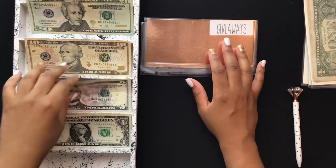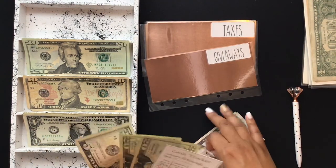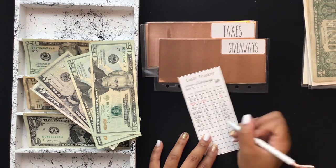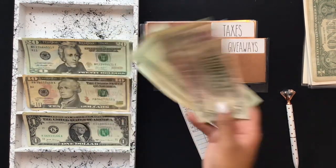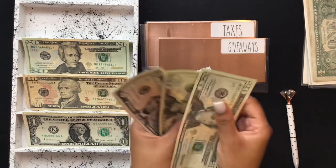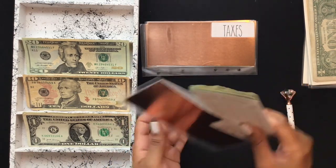Next is giveaways, getting another $5. I definitely want to do another giveaway soon — I was going to wait until 10,000 subscribers, but growth has slowed down a bit so I may lower that to 8,000 subscribers. I now have $50 in giveaways. Usually I give away Amazon gift cards, but I kind of want to give away some envelopes too.